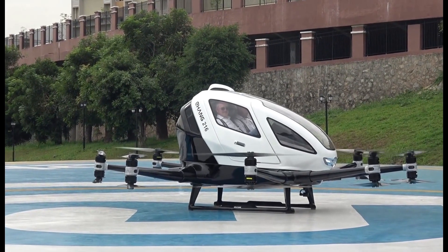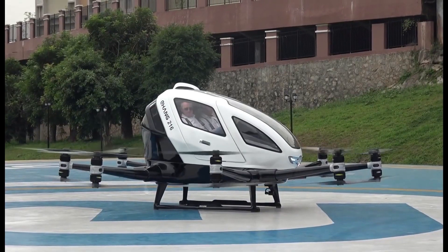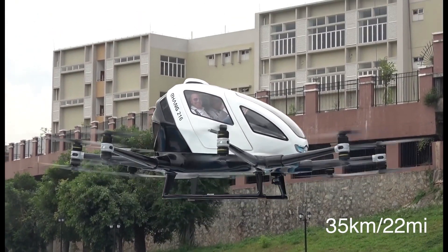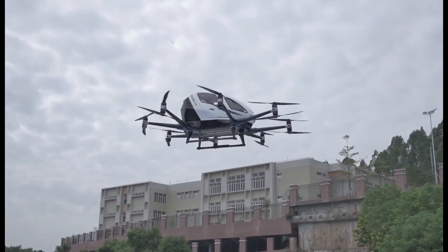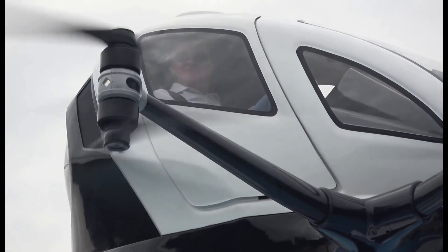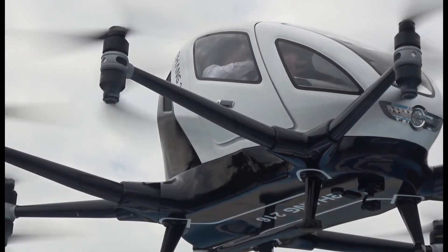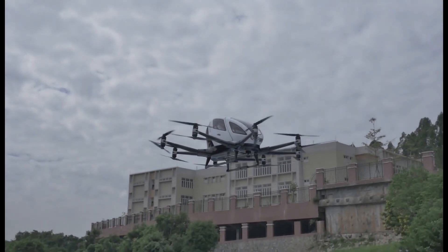The Ehang 216 is an all-electric 16-motor VTOL, getting its name from its 2 seats and 16 propellers. It uses those 16 propellers to fly up to 130 km per hour, with about 21 minutes of total flight time. It seats 2, is flown autonomously, and can carry about 260 kg. For safety, it uses distributed electric propulsion — utilizing multiple propellers and motors to provide redundancy. If one or two motors or propellers fail, the other working propellers can safely land the aircraft.